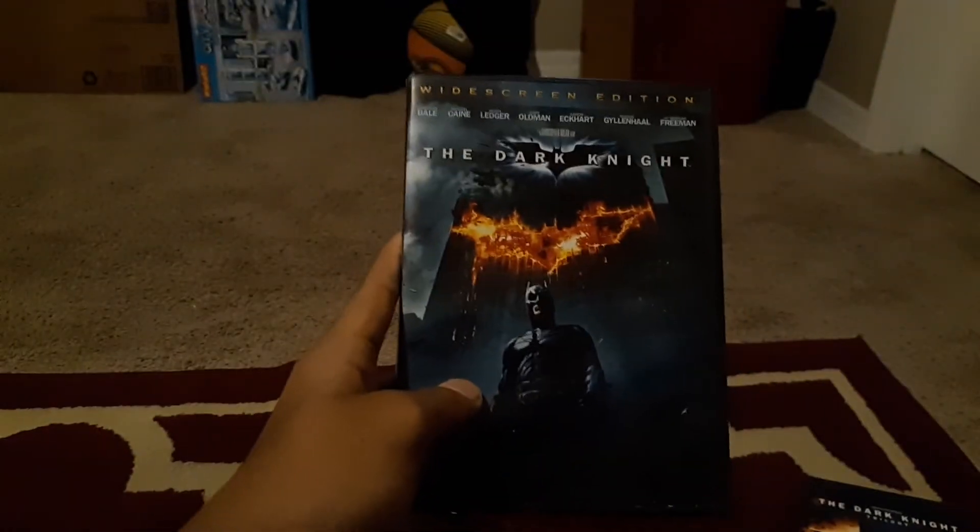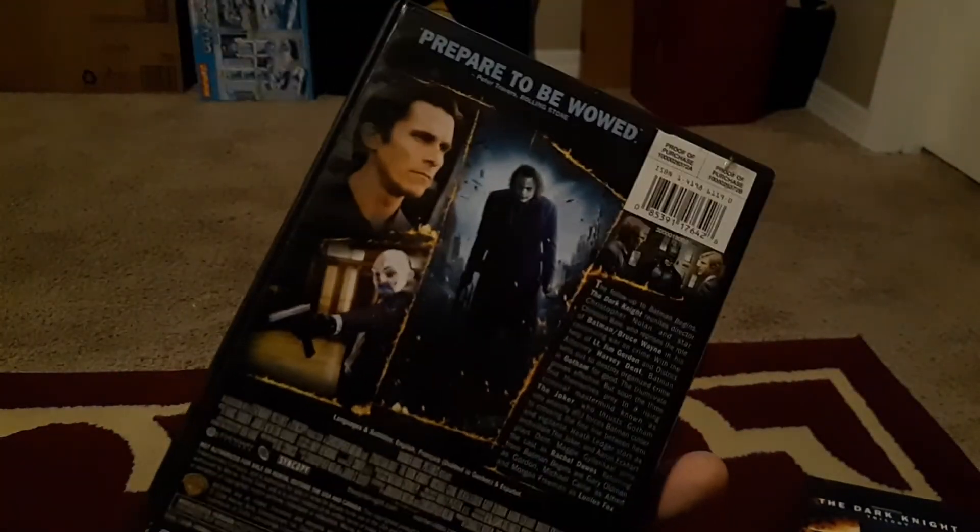Here we have Batman: The Dark Knight with Heath Ledger. He actually died of an overdose a couple of months after the film came out, which was really sad. I was still a kid and didn't fully know about it then. I think the first time I saw this was around 2010 and I really enjoyed it — that's when I fell in love with Batman. Some parts are a bit boring but that's okay.